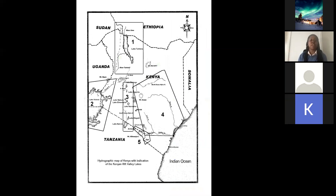In brief, we have five main hydrological systems. We have the Lake Turkana system, we have the Lake Victoria system, we have the Rift Valley lakes, and then we have the rivers that flow eastwards — two of which flow into the Indian Ocean, and one that flows into the Lorian swamp and is connected to systems in Somalia. And then we have the Pangani, which we share with Tanzania.